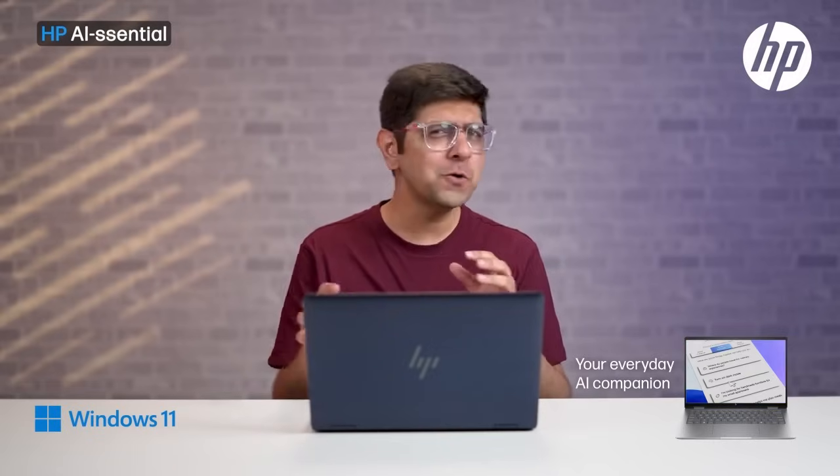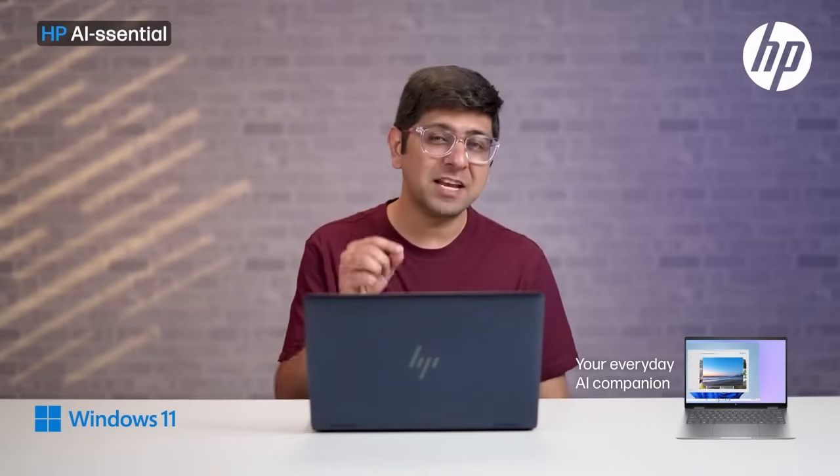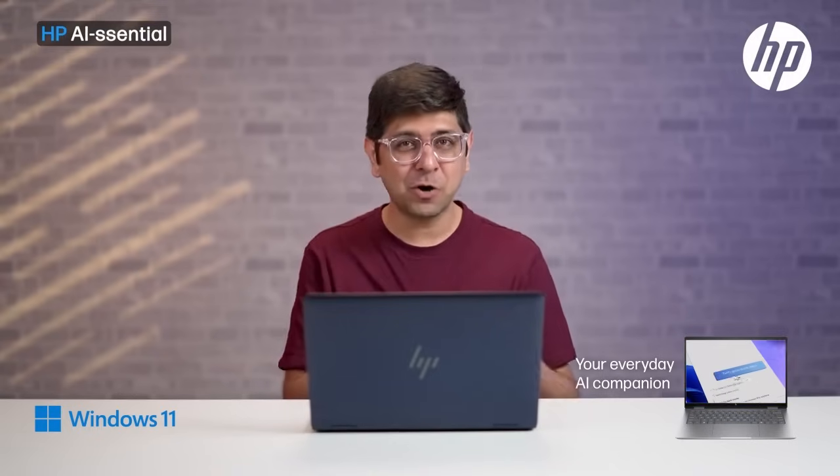Let's say you're on the go and working on some very sensitive documents — maybe at the airport or a cafe — and you don't want peeping toms to see what you're working on. Well, this HP Envy laptop has the answers to your problems. We're going to talk about some very cool features called Walk Away Lock, Wake on Approach, and Auto Dimming.